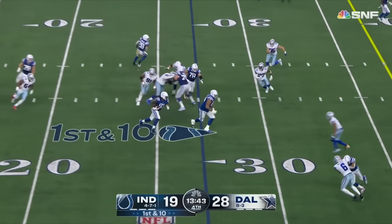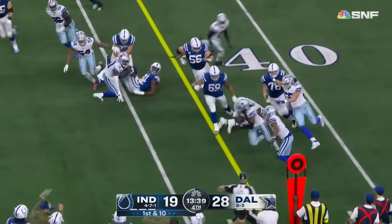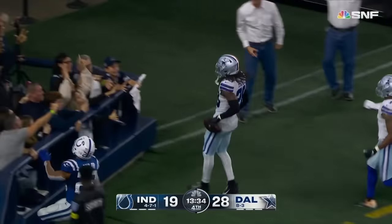Cox fumbled the football — it's recovered by Dallas, and it's Malik Hooker again against his old team — another touchdown Dallas.